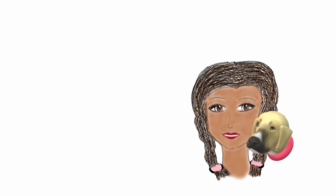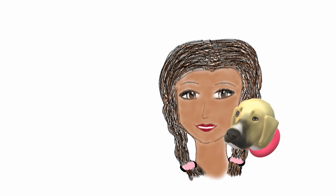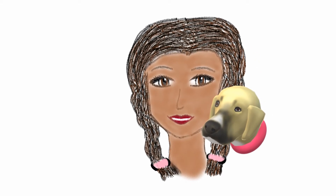Once upon a time on a hot sunny day in Saurita, there was a girl named Sylvia and her dog Daisy. They were each other's best friend and always did fun things together.